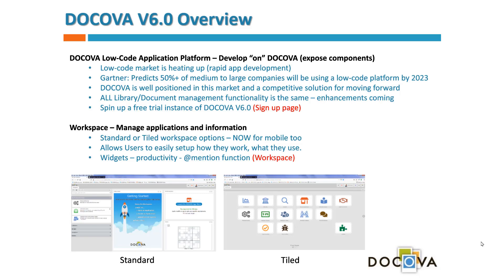Docova is a low code application platform. Our whole approach is to make developing on Docova rapid, efficient, and easy — enabling citizen developers — while also exposing all the components we've built so that design elements aren't locked into Docova's code but are available for you to use in any of your applications.